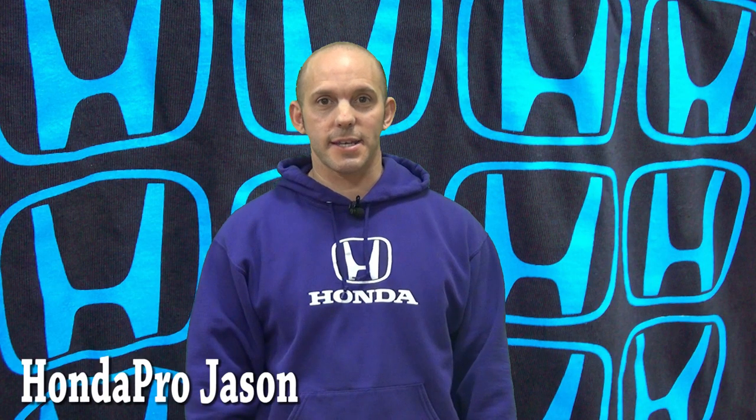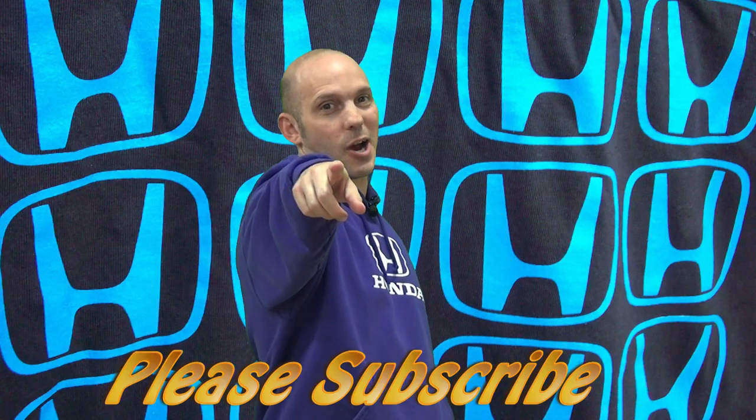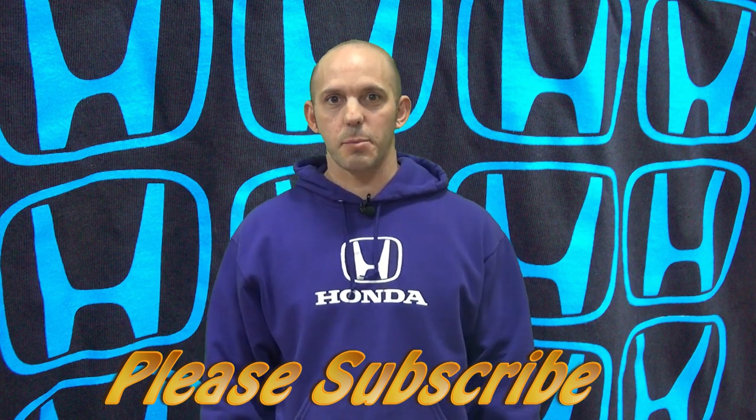Hi, I'm Honda Pro Jason. Welcome to the Honda Pro Show, watched by millions worldwide and kept alive because you subscribe. This week I have stories about a new hydrogen car from Japan, the NSX going up Pike's Peak, and the new Civic Hatchback coming to the United States. All this and more, coming up next.